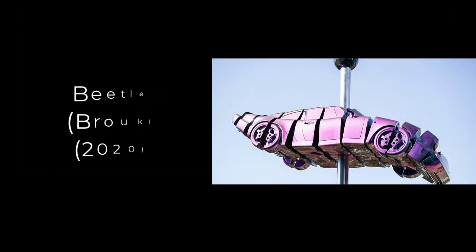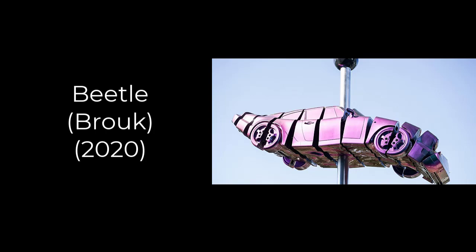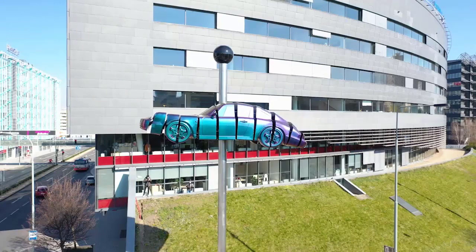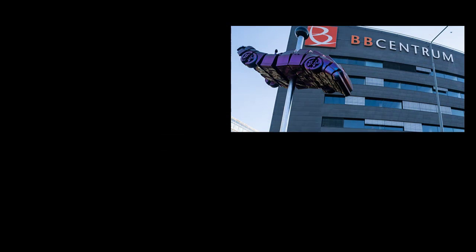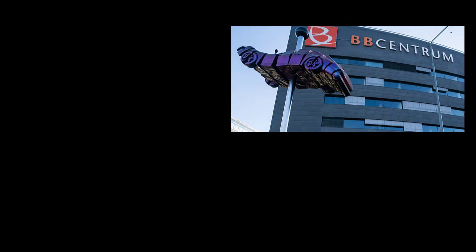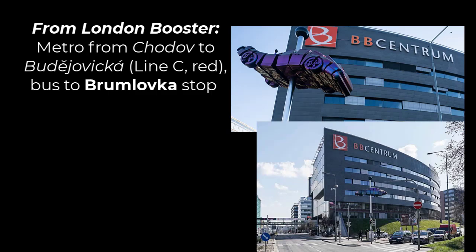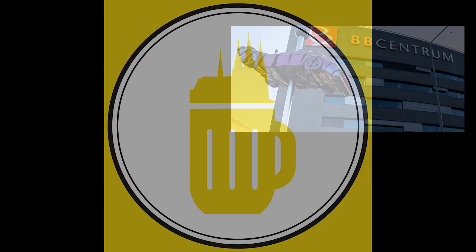The last piece in the outlying areas is called Beetle, a 2020 work out at BB Centrum in Prague 4, next to the Microsoft headquarters by the D1 motorway. This is a life-sized, articulated, segmented Porsche 911 writhing on a giant pin like a big bug. It stands about 17 meters high and 8 meters across, and the pinkish-purple laminate work weighs 10 tons. To add this to the tour from the London Booster, take the metro from Chodov, the red Line C, to Budějovická station and then walk or take a bus one stop to Brumlovka.